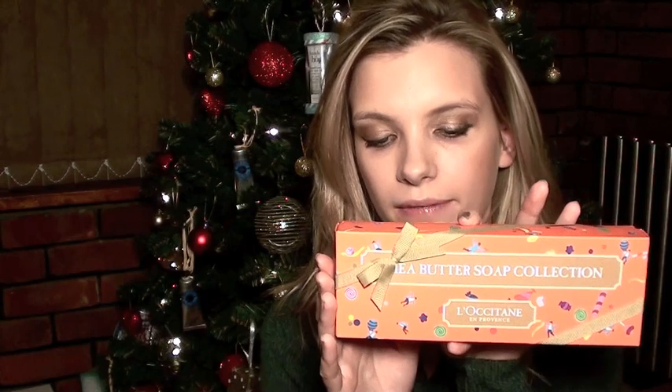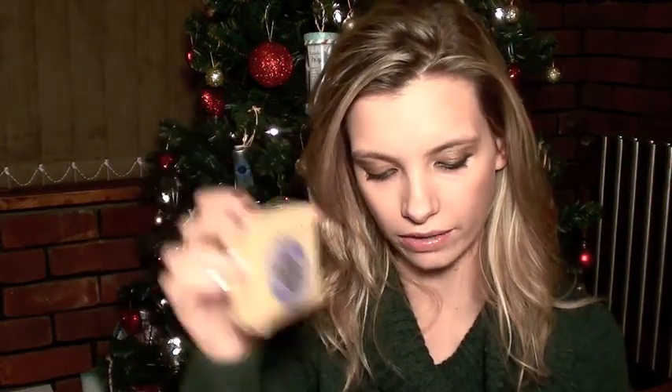The first one is the Shea Butter Soap Collection. That's from L'Occitane. It's got three soaps in there: a lavender extra gentle soap, a verbena soap, and a milk soap. They're just really nice as guest soaps. But if you normally find soap drying, then you'll probably really like these ones because they're very moisturising.